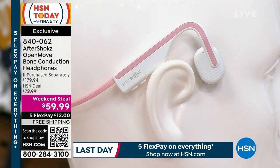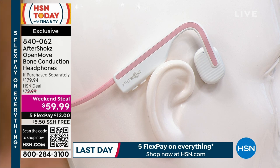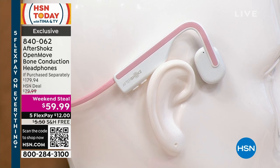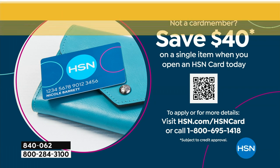All you're putting down right now is $12. Choose your color before they are gone. Also, if you open a new HSN card, you will get $40 off your first single item purchase. Go to hsn.com or call 1-800-695-1418, get approved in a couple of minutes, get $40 in your account, and pick up your Aftershokz — bringing these down to just $19.99.